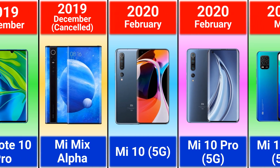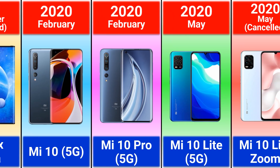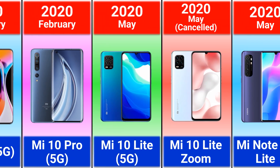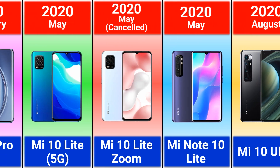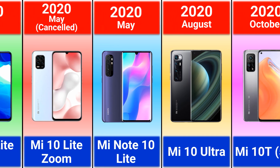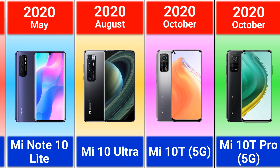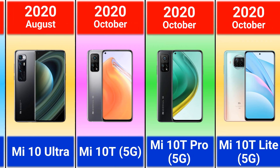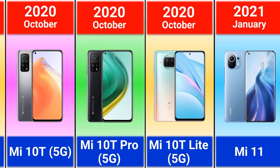2020: Mi 10, Mi 10 Pro, Mi 10 Lite, Mi 10 Lite Zoom — this model was cancelled as well — Mi Note 10 Lite, Mi 10 Ultra, Mi 10T, Mi 10T Pro, and Mi 10T Lite.